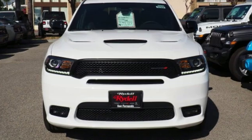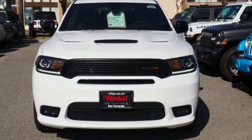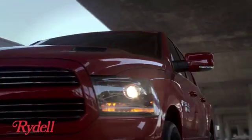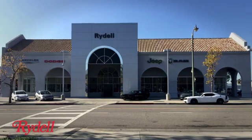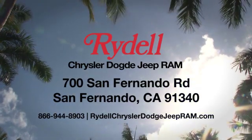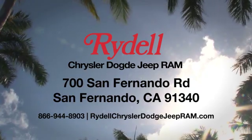Power, performance, passion — Dodge. Take it for a test drive today. Stop into Rydell Chrysler Dodge Jeep Ram. We're conveniently located near the 5 and 118 freeways at 700 San Fernando Road in sunny San Fernando, California.